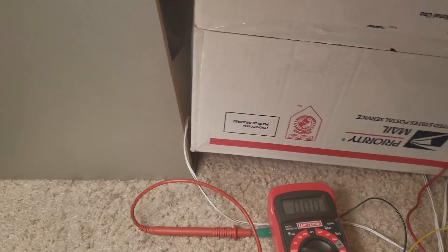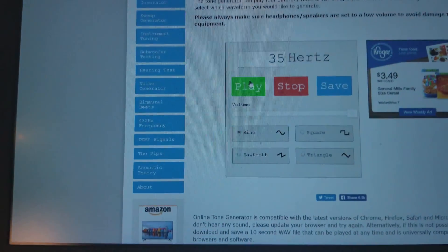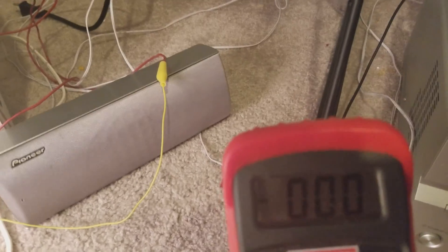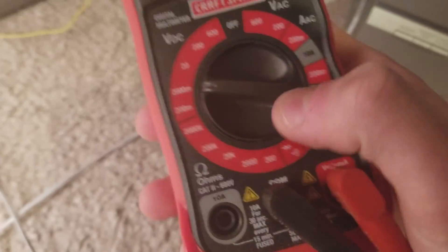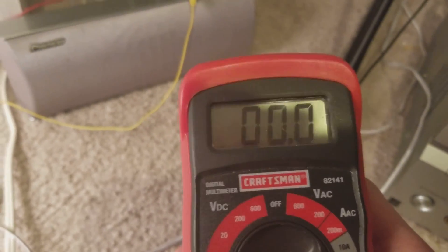I could probably do better if I set it up right against it. Alright, that's as close as I'm going to get. 35 hertz. I'm going to turn it up slowly. And this is reading at zero. Let's turn it down. So the polarity is flipping, which means it's doing something, but not enough.